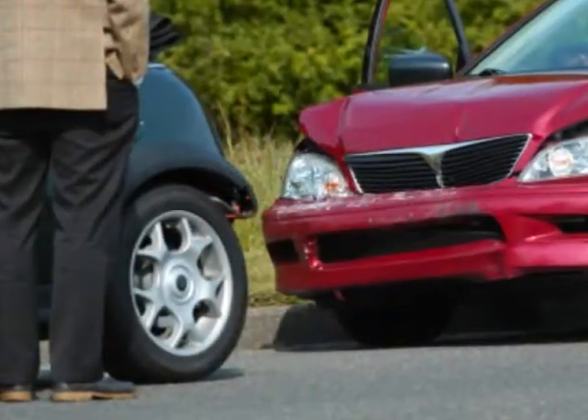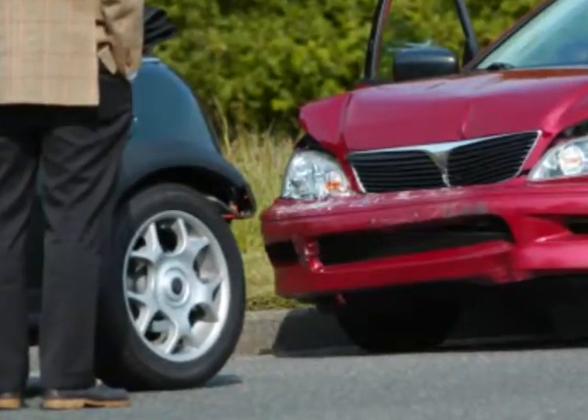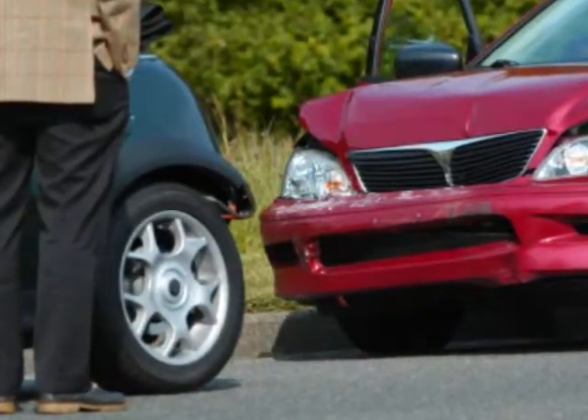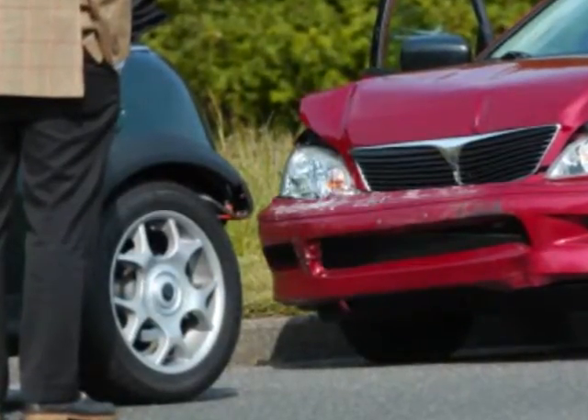Second, collision coverage. Collision coverage covers your repair costs when you're involved in an accident. A rule of thumb is to drop your collision coverage if your insurance premium is 10% or more of your car's current value.